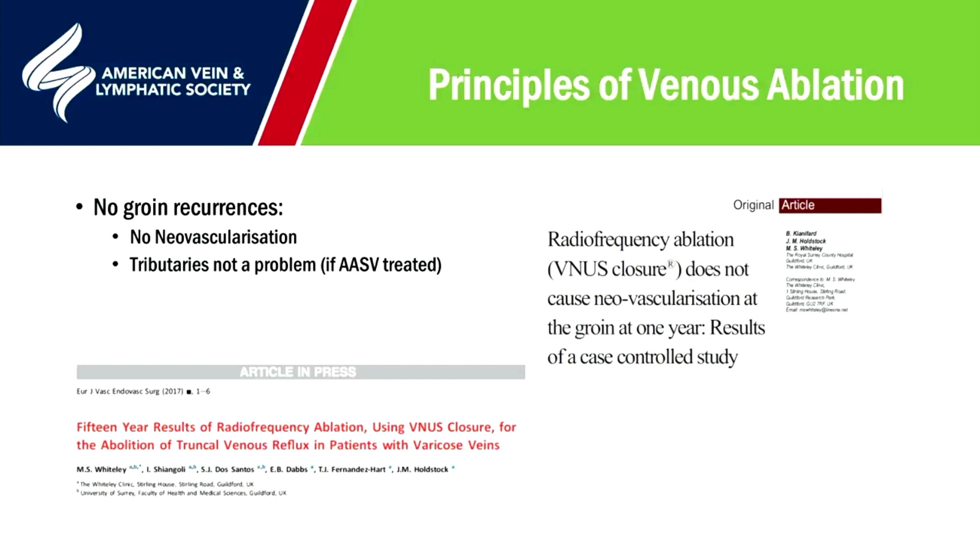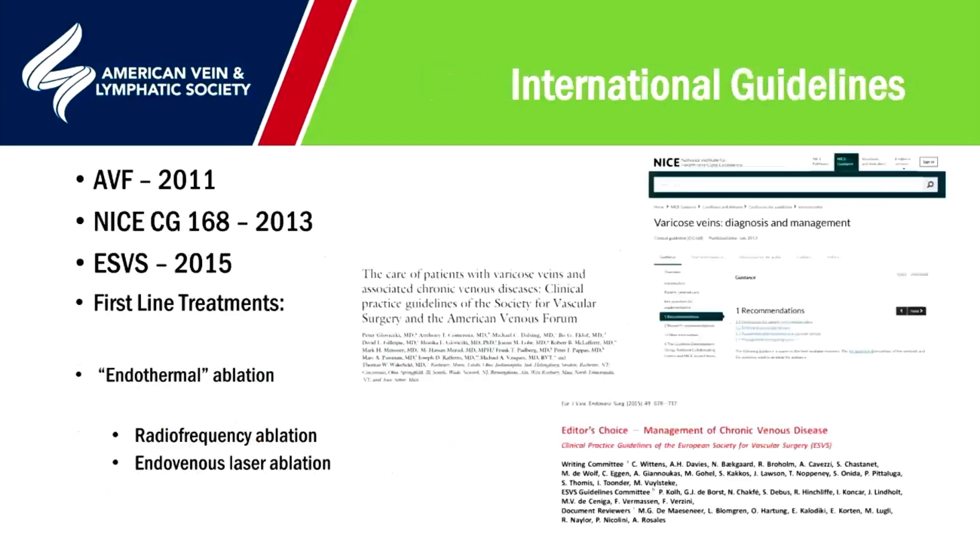One of the major advantages of endovenous thermal ablation is the lack of neovascularization because of the fibrotic reaction. We've checked and published results at both one year with radiofrequency and 15 years, specifically looking for any neovascular tissue in the groin — there was none found at any time point. Given the minimally invasive approach, quick return to work, lack of substantial pain, excellent long-term results, and no neovascular tissue, endovenous thermal ablation has now become the first-line technique in American, European, and NICE guidelines from the UK.